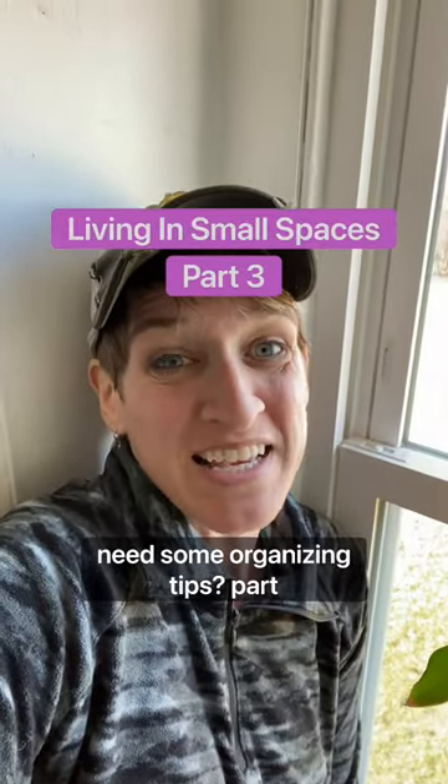Do you live in a small space and need some organizing tips? Part 3! This one's gonna be a grab bag.